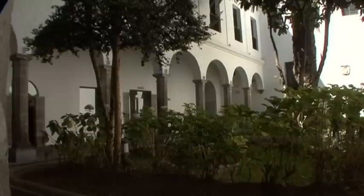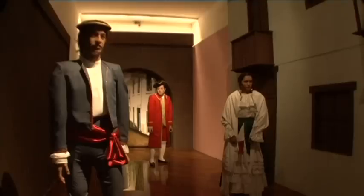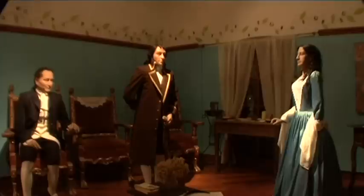Close by, within a side alley, is the Museo Mena Camaño. In 1810, the leaders of the independence movement were imprisoned here in subterranean dungeons. They are now depicted in wax.